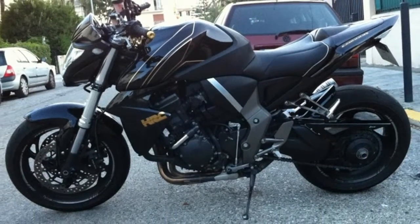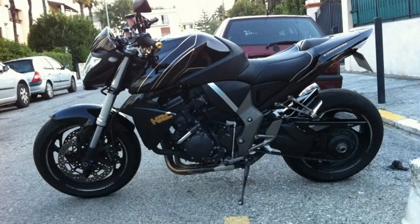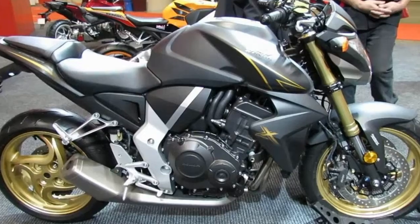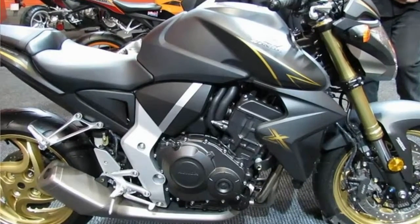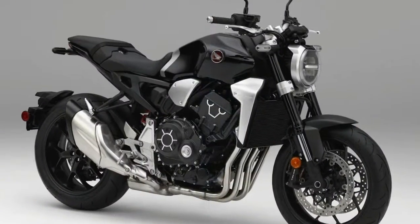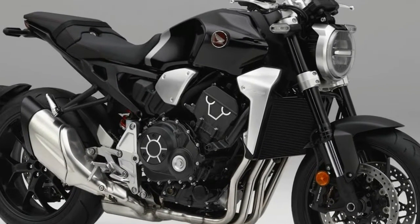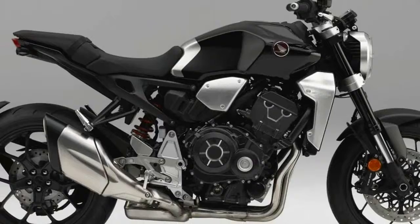The 6-speed gearbox now features 4% shorter ratios to enhance throttle response and initial acceleration. In fact, according to Honda, the new CB1000R is quicker than the current CBR1000RR through the first three gears up to 80 mph.